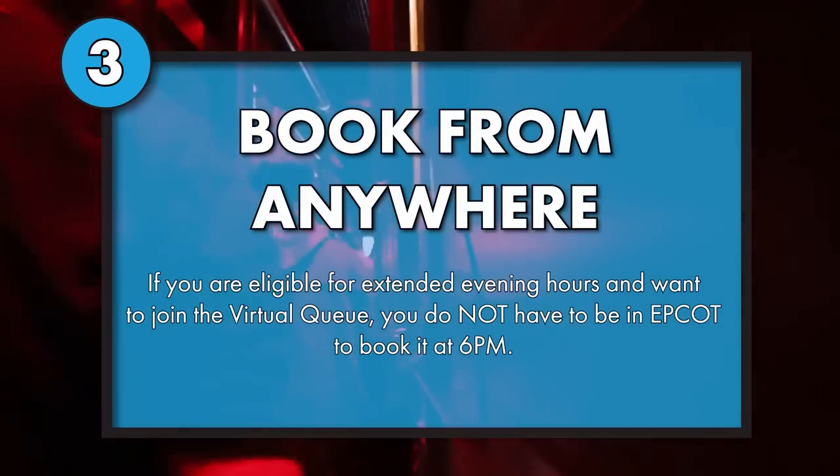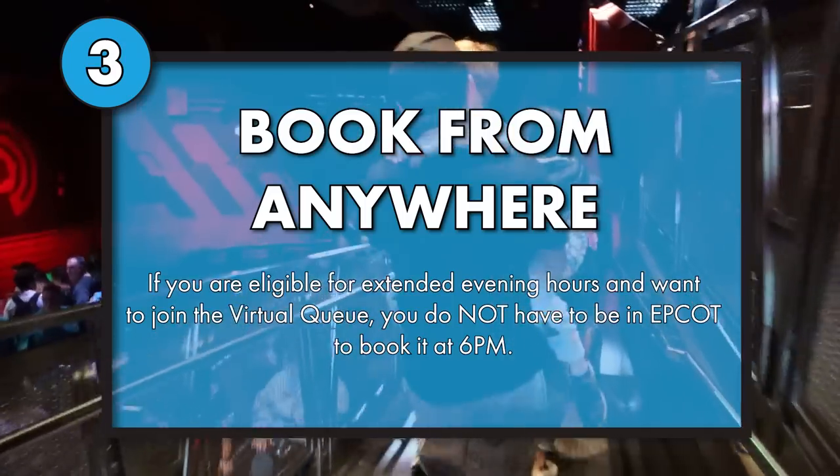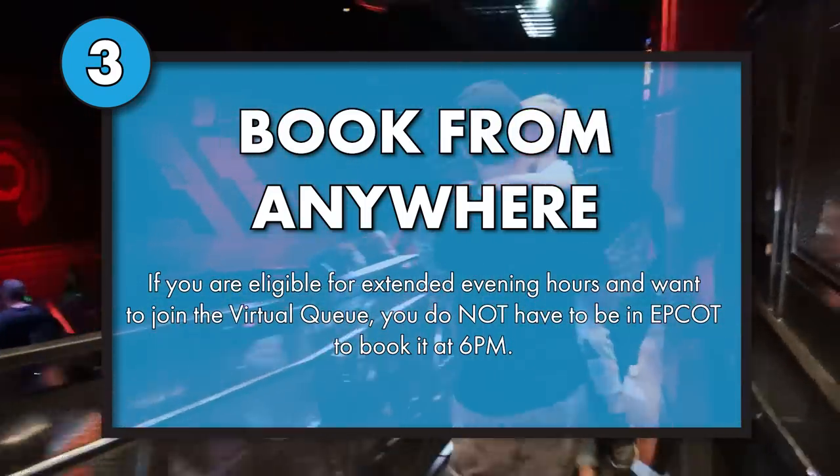On evenings that have extended theme park hours for deluxe resort guests, you can try for the virtual queue for extended theme park hours. There is still no standby in the evenings, even though there aren't a lot of people in the park. So if you want that virtual queue, you get to try at 6 p.m. The pro tip here is that you do not have to be in Epcot — do not rush to Epcot to get there by 6 p.m. to get that virtual queue spot.